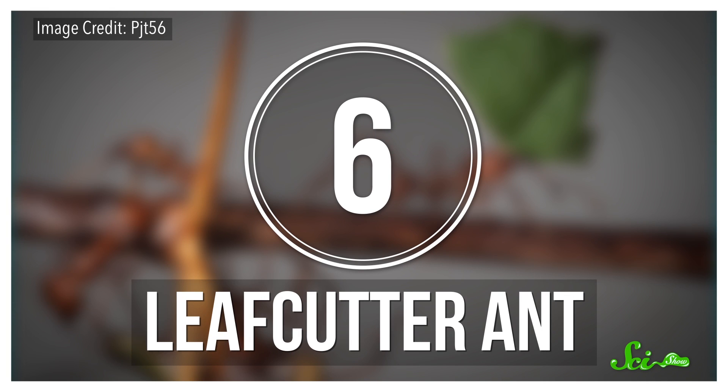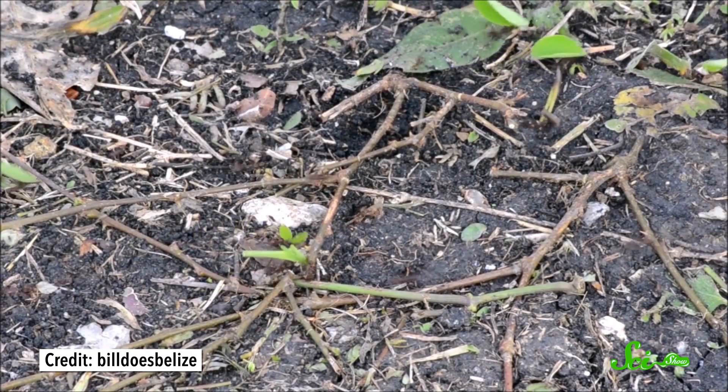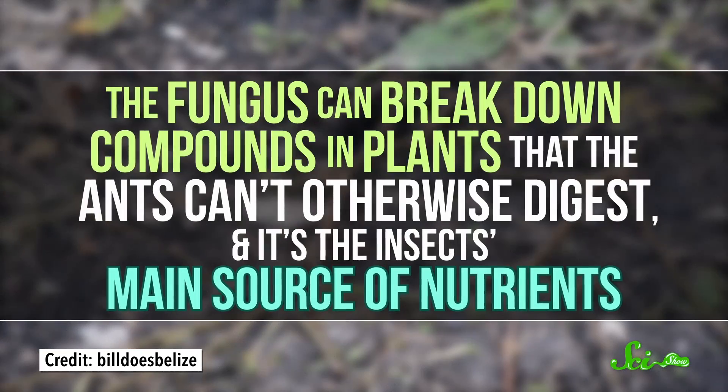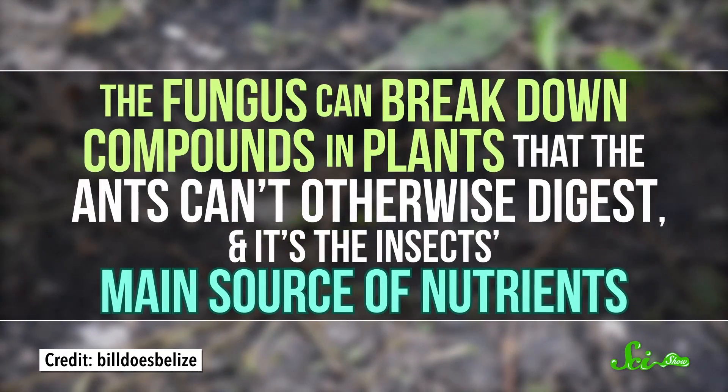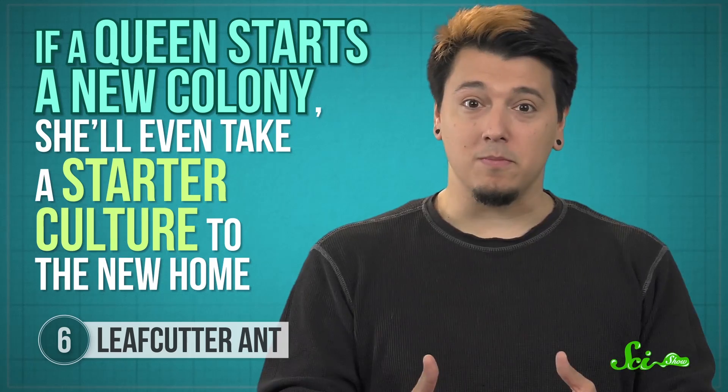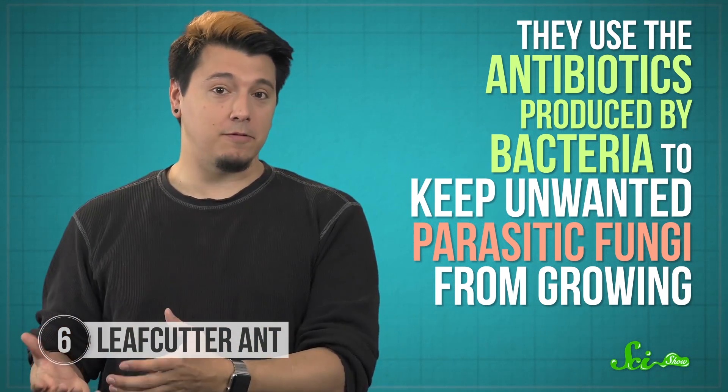There are around 40 species of leafcutter ants spread throughout Central and South America as well as the U.S. While they won't poison you or tear themselves apart, they are pretty crafty. You might think of ants as stealing crumbs off your floor or collecting nectar from plants, but leafcutter ants are farmers. They slice up pieces of plant material and carry it back to their nests, then partially digest it and leave it out to grow their real food — fungus. The fungus can break down compounds in plants that the ants can't otherwise digest, and it's the insect's main source of nutrients. This fungus is so important that if a queen starts a new colony, she'll even take a starter culture to the new home. Leafcutter ants have also been likened to the pharmacists of the insect world, since they use antibiotics produced by bacteria to keep unwanted parasitic fungi from growing. The bacteria hitches a ride on the outside of the ant, then secretes antibiotics that protect the health of their precious fungus.